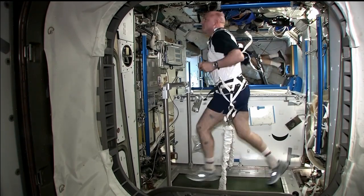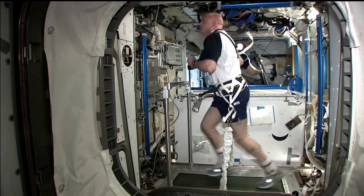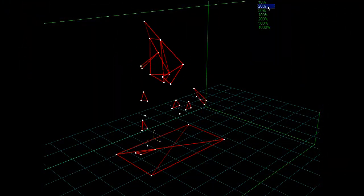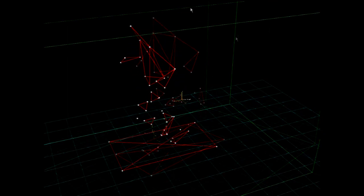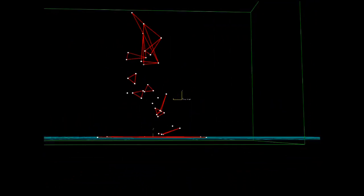The ground reaction force is basically the force between the foot and the treadmill belt when someone's running. And what this does is it quantifies the amount of mechanical load that the astronaut has during exercise, which, bottom line, tells how effective the exercise is for protecting bone and muscle.